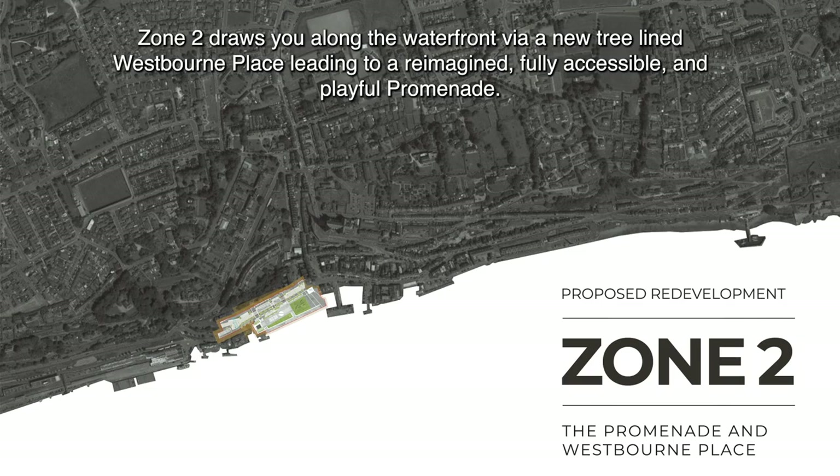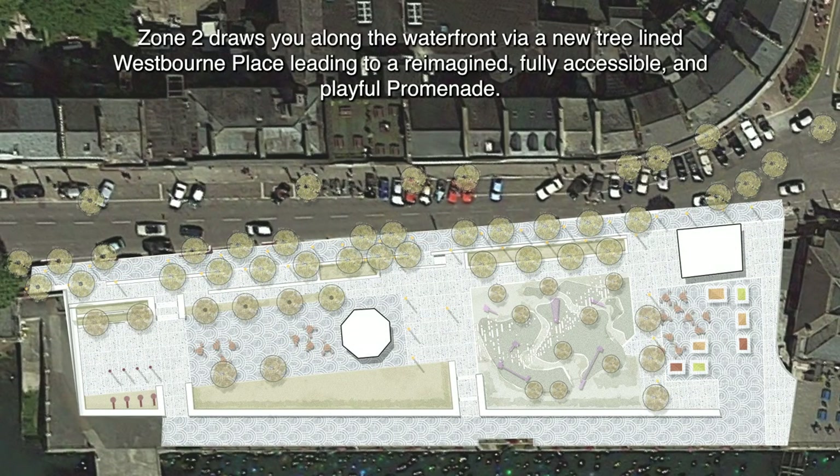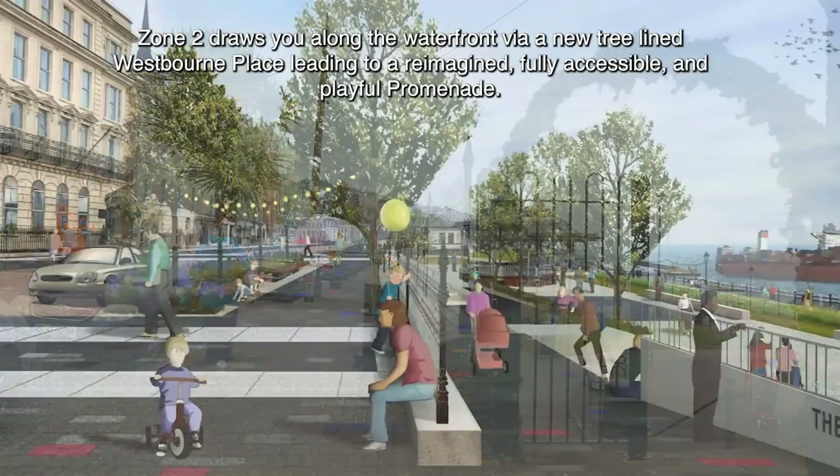Zone 2 draws you along the waterfront via a new tree-lined Westbourne Place, leading to a reimagined, fully accessible and playful promenade.